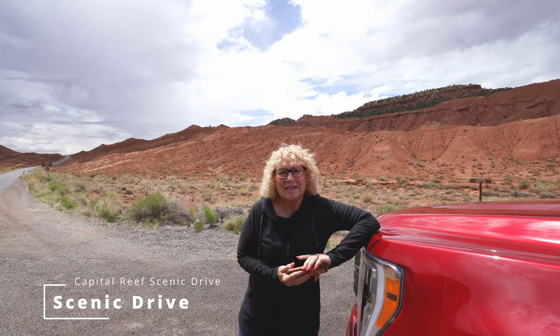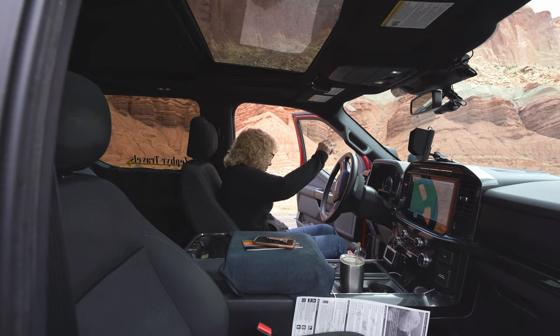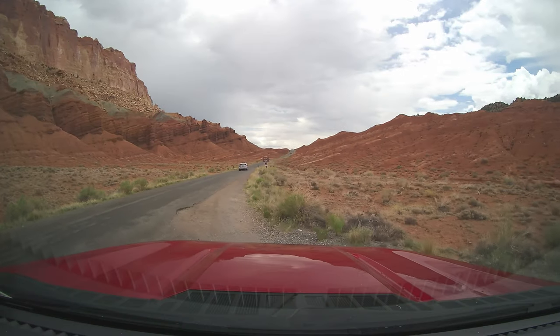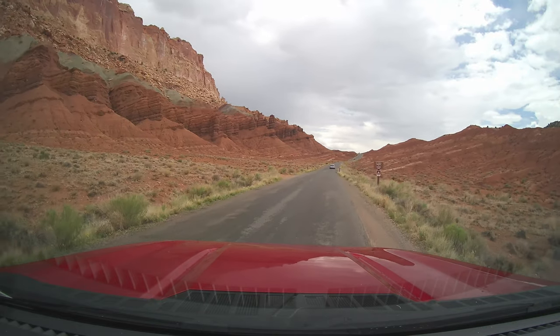So what are we doing? We're spending some time at Capitol Reef National Park in Utah — Torrey, Utah — and we're taking a ride along the scenic drive. Randy's going to do some video and take pictures. And who's driving? I will be driving. So watch out!